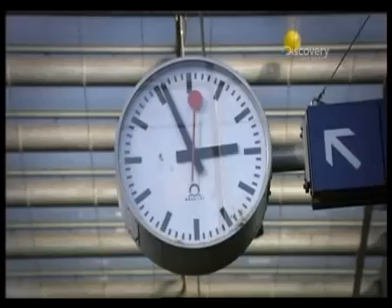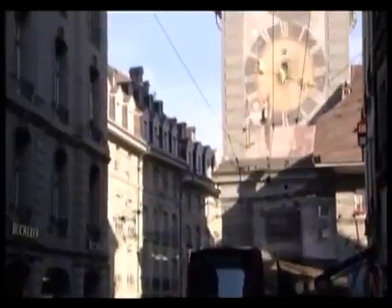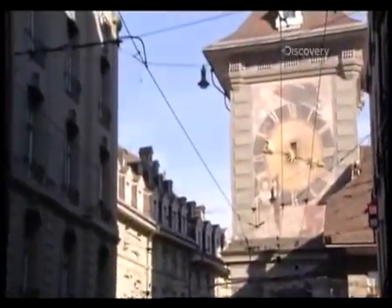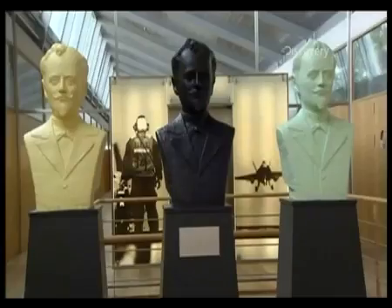As the world leader in watchmaking, Switzerland manufactures the very best with clockwork regularity. Almost 600 companies produce Swiss-made watches, and one of the best known is Breitling — famous as the watch of aviators, their altitude-busting timepieces provide pilots with perfect time at 37,000 feet.